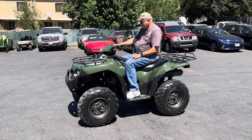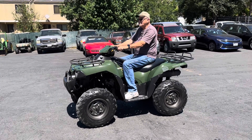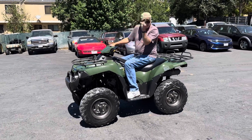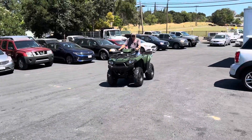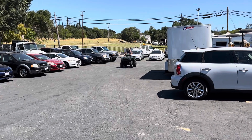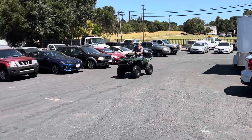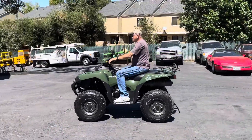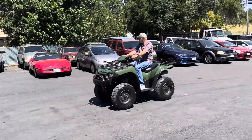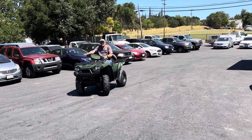I guess I can drive it off. Here we go. I'm going to put it underneath there.